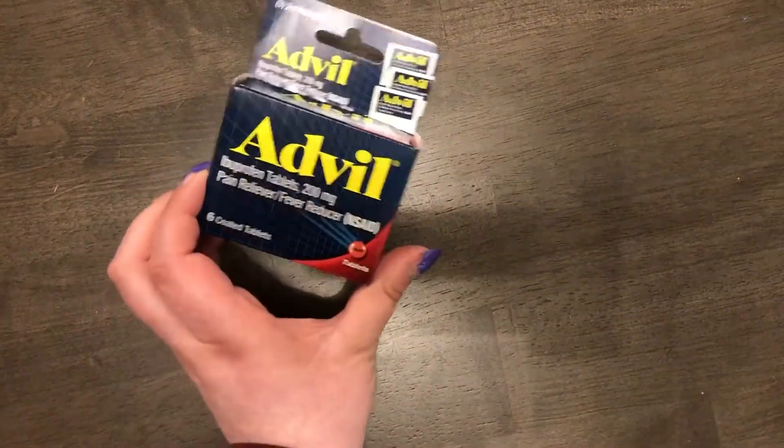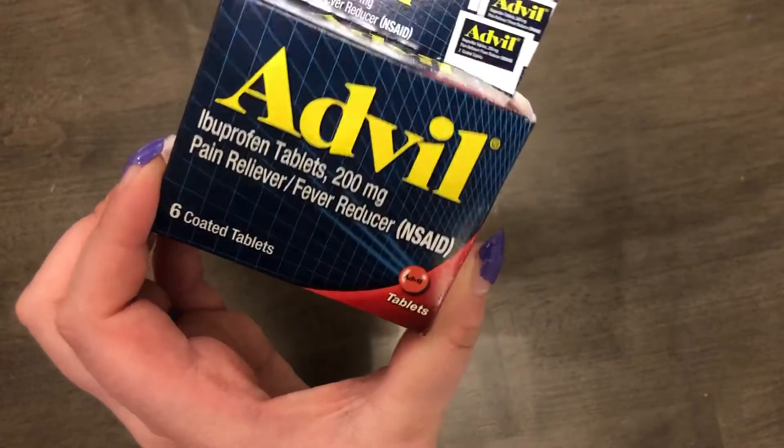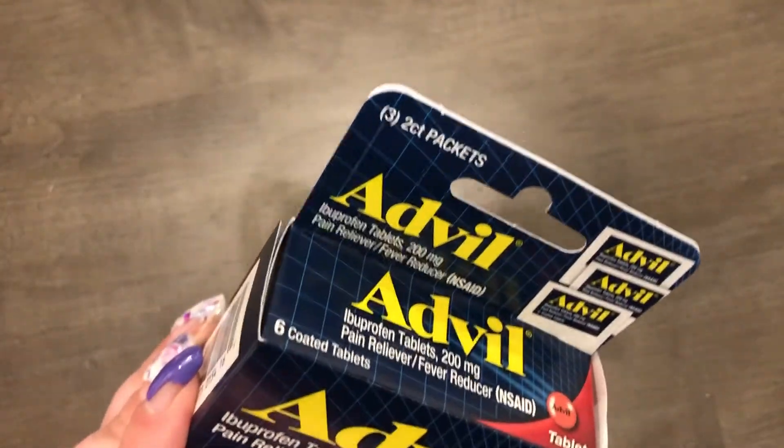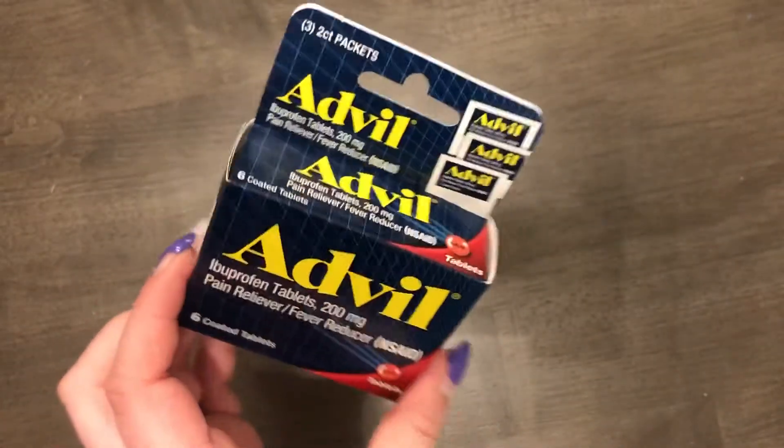For the first aid kit, I got little packets of Advil — you get six coated tablets total, three packets of two, so it's like one dose per packet. Those are really useful for the first aid kit.